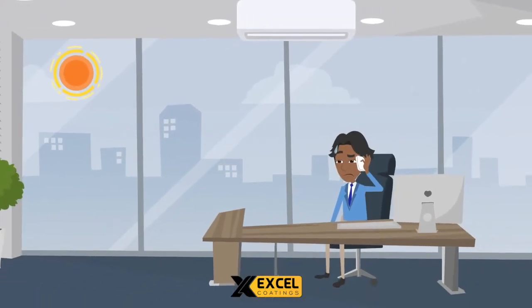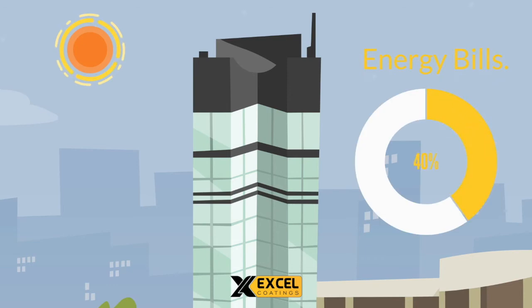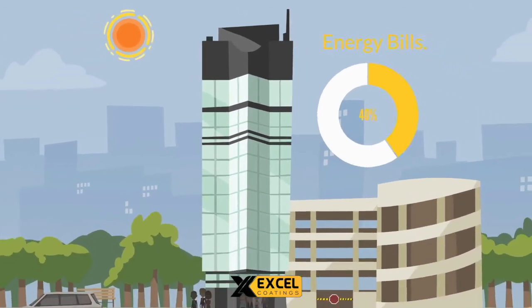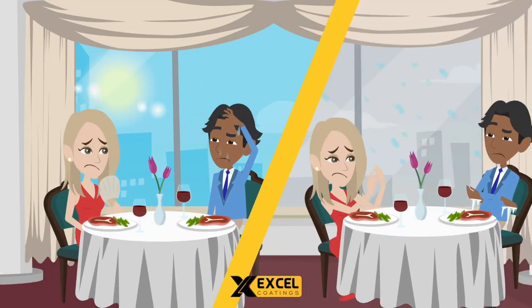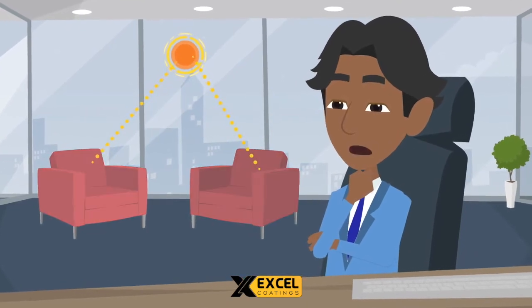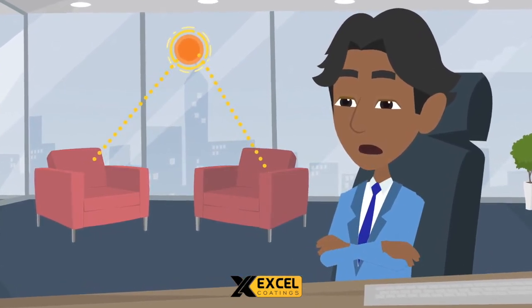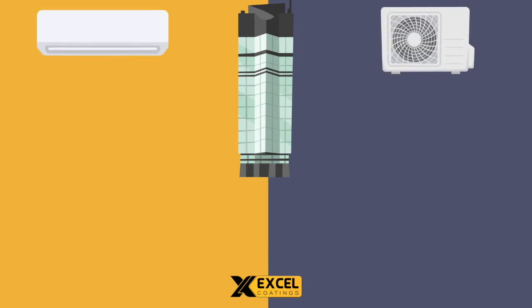Do you know? Heating and cooling loss is a major problem in buildings with glass windows and facades that consume about 40% of your energy bills. These glasses bring in heat on a hot day and suck out heat on cold days, and also allow dangerous UV rays, which causes fading of furniture and valuable things.